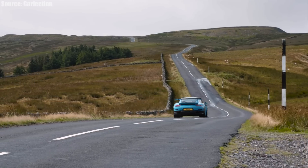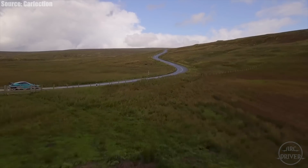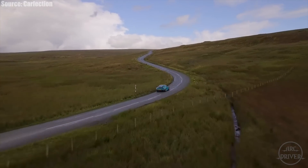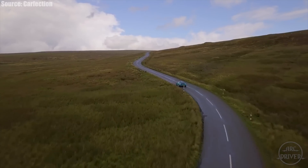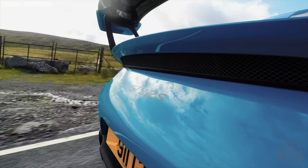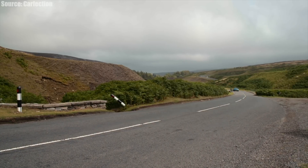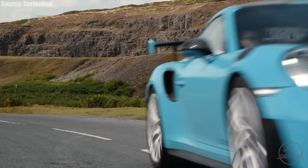The GT2 will be capable of operating purely on electric power, but only for short distances. Like previous versions of the GT2 RS, the car will be rear-wheel drive only and will not offer a manual transmission, and the 8-speed PDK from the previous GT2 is expected to carry over to the new model.